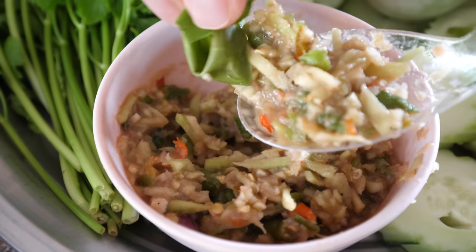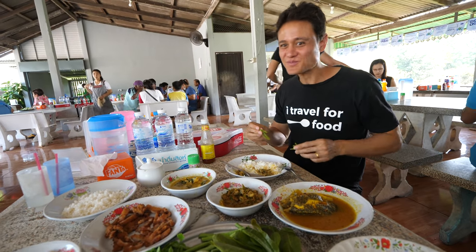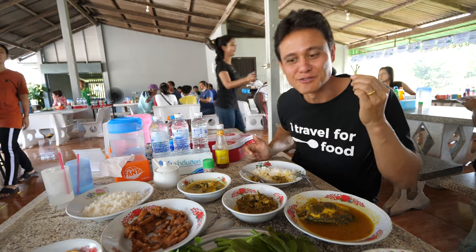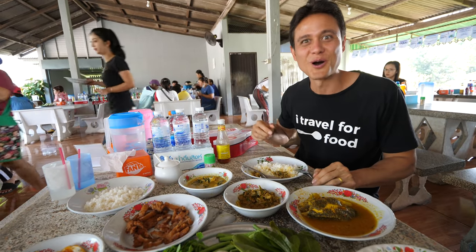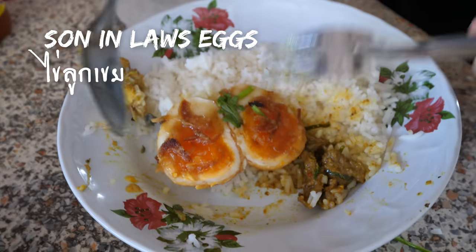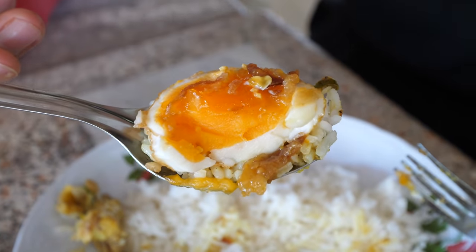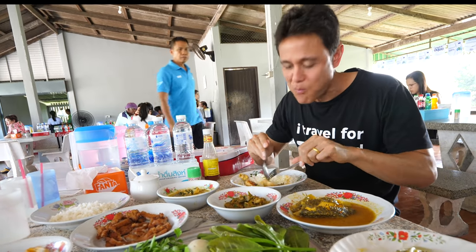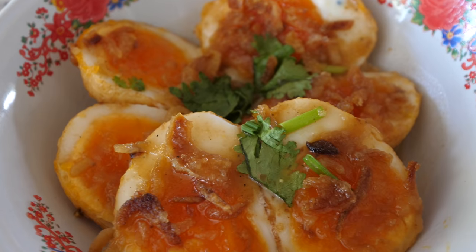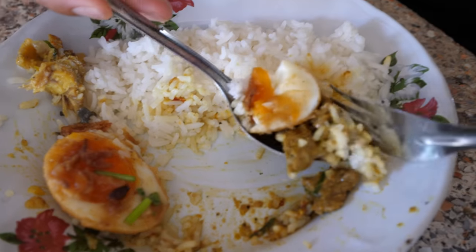Trying some cashew leaves dipped in the namprik — the green mango, the sourness, the umami of the shrimp paste, the chalky sour cashew tree leaves. The flavor just keeps coming. Also trying the kai luk kheoi, which literally translates to son-in-law's eggs — a fried soft-boiled egg with tamarind sauce and crispy shallots. The yolk isn't overcooked, not too sweet, but you taste that tamarind fruitiness contrasted by the crispy shallots.